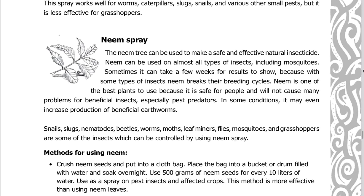Snails, slugs, nematodes, beetles, worms, moths, leaf miners, flies, mosquitoes, and grasshoppers are some of the insects which can be controlled by using neem spray.